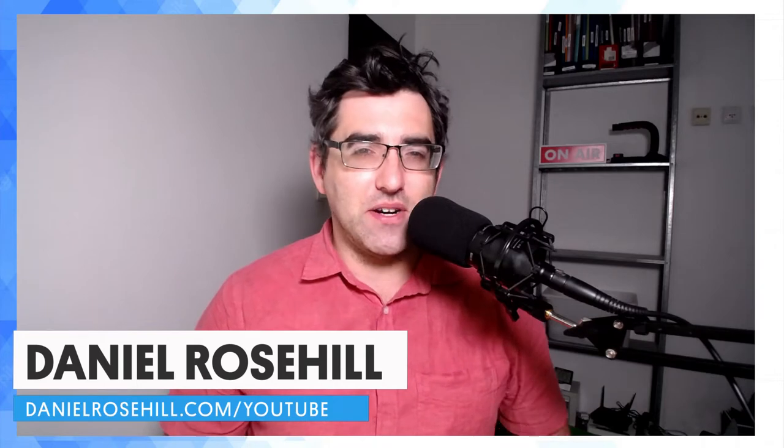Hey guys, welcome back to my YouTube channel. This is Daniel Rosal. I wrote an article a couple of years ago regarding how to work in noisy environments. I put that up on my medium.com blog, which I haven't been posting on in a while, since I decided to put more focus onto my YouTube channel. I think it was a potentially useful article for folks who have a hard time working in noisy environments.